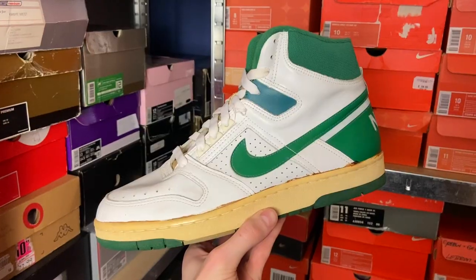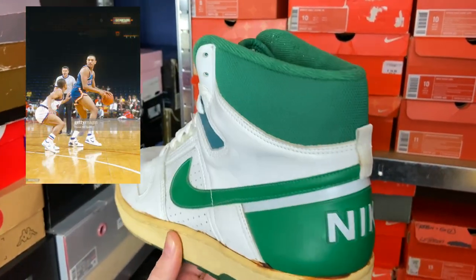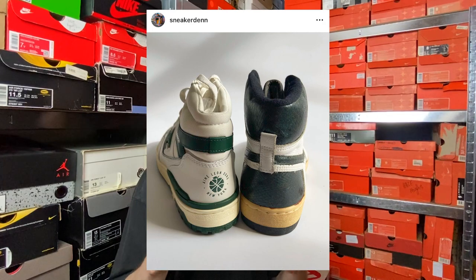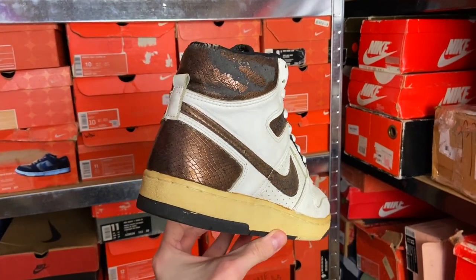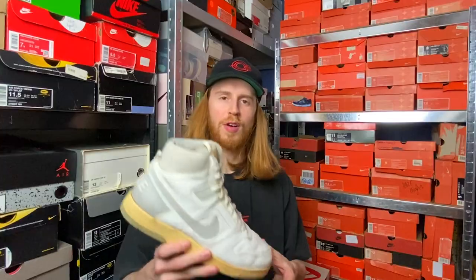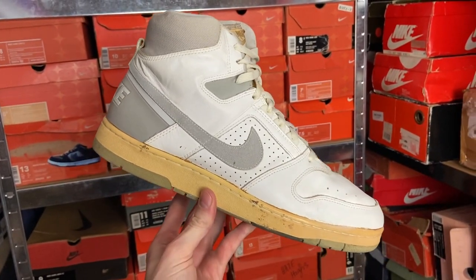Moving on to 1987, here is a pair of Delta Force AC. The shape is quite similar to the Air Force II, which you could find a lot of NBA players wearing back in '87-'88. I also did a comparison with the New Balance 650s - there are a lot of similarities in how the shoe is constructed. I think this one is actually even better. I have these in brown snakeskin for sale super cheap on my website in a size 11. The natural gray colorway has the same grip tape material you'll find on the 1985 Jordan One. Let me know if you think this silhouette is underrated.